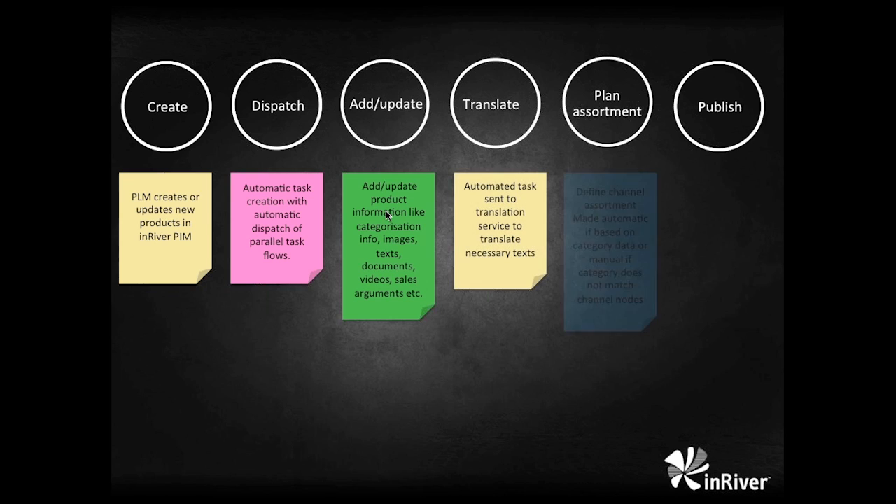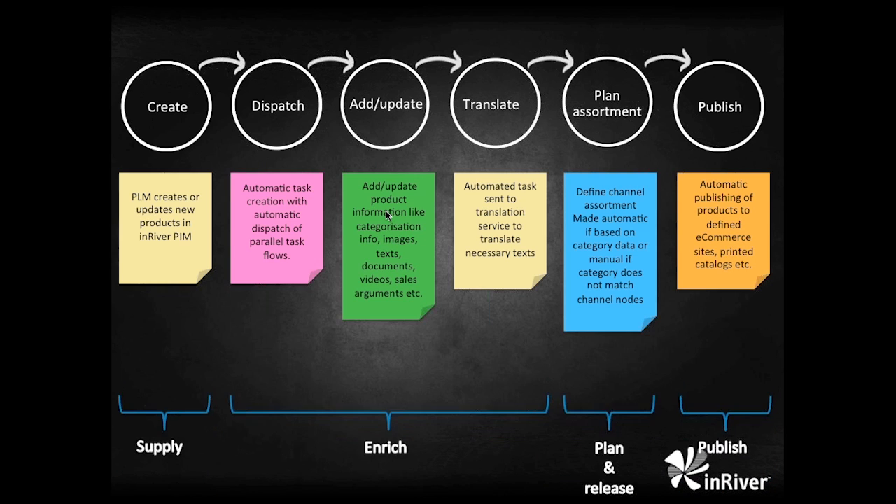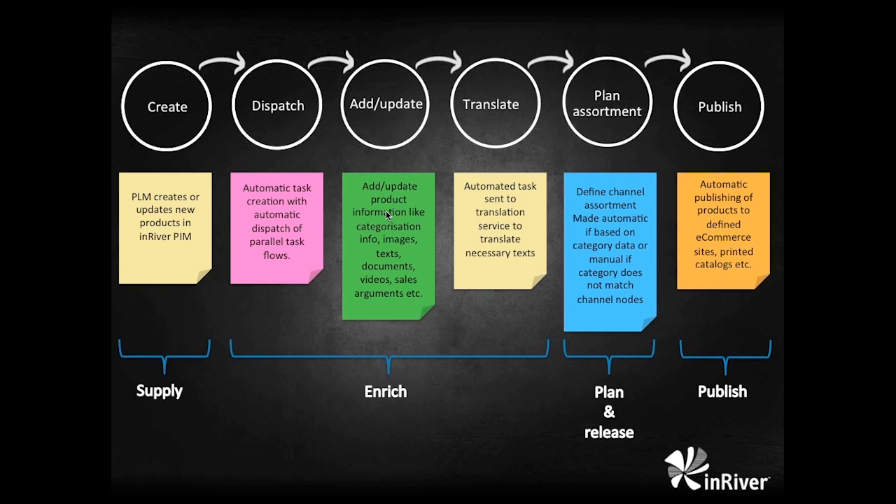One of the things really important today is to increase conversion rates and increase average order value. To do that, we use upsell and cross-sell — we create looks, kits and sets, and we want to sell accessories and spare parts with our products. Doing this in a really efficient and simple way is crucial to being successful. This is what InRiver is all about: creating that compelling product story that can be sent to all channels to convert customers and increase average order value.